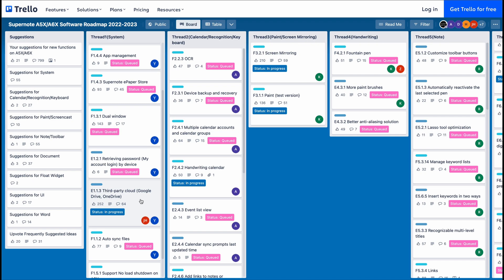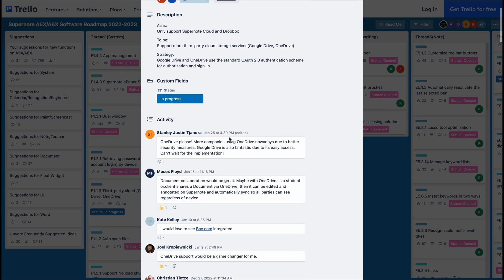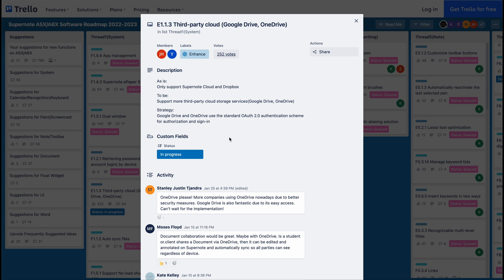To learn more about the progress, you can flip the card to see the developer's comments, along with comments from the community. You also have the ability to vote on which features you care about the most. This helps Supernote prioritize which features it should look at implementing next in the roadmap.